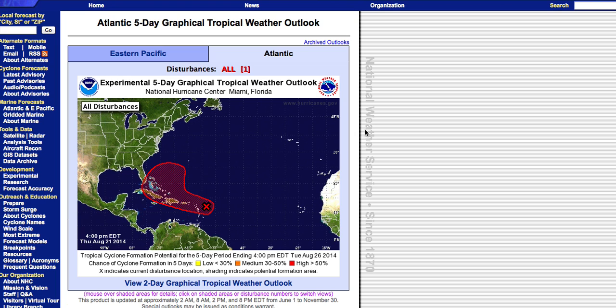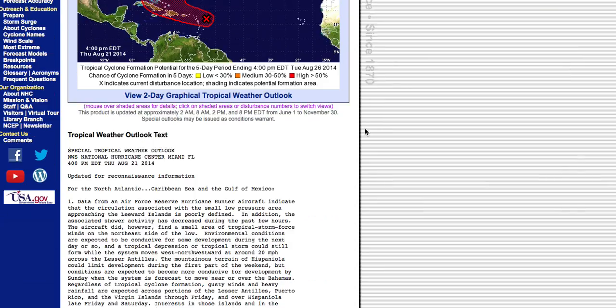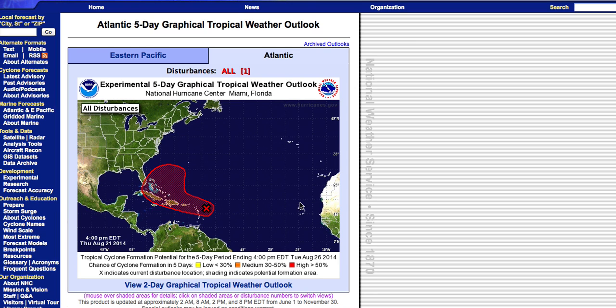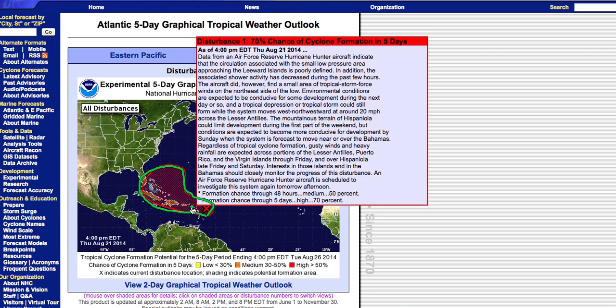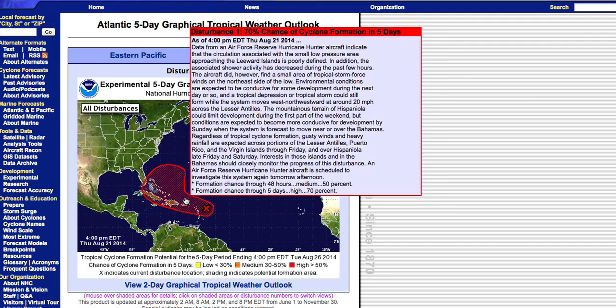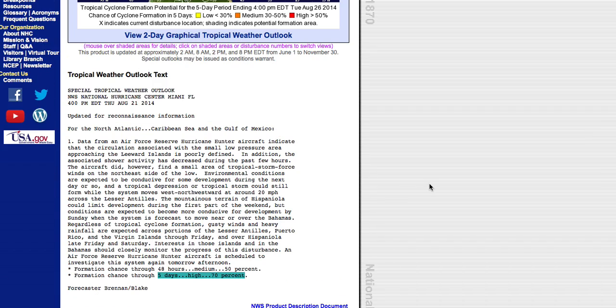We want to cover the storm in depth and give you all the latest information, covering computer model guidance to give you a few scenarios about what may or may not happen over the next several days. First and foremost, there is a high chance of development over the next five days — in fact, a 70% chance. The storm could develop anywhere within the red shaded area as outlined by the National Hurricane Center, including north of Puerto Rico or east of Florida.